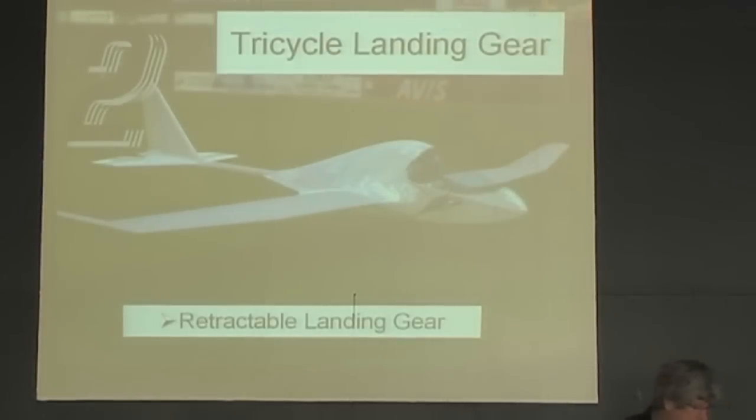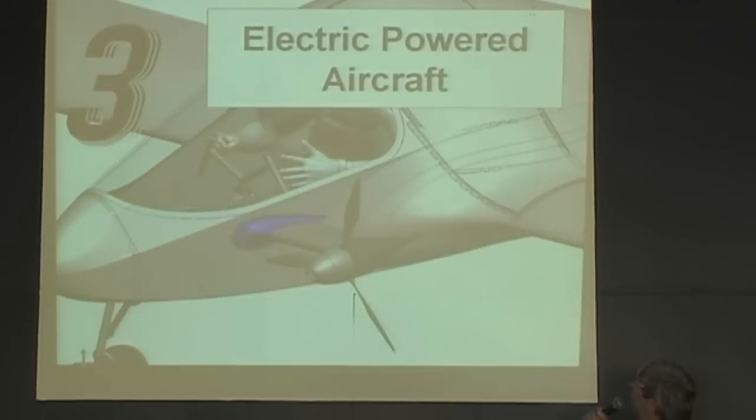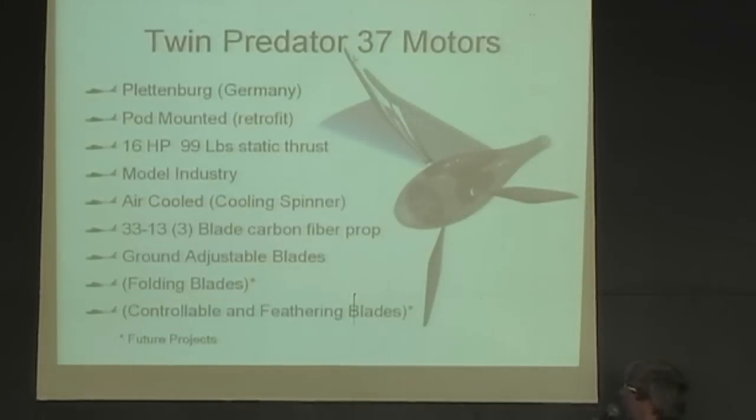Number 2 on the criteria list is tricycle landing gear. Everyone agrees that for a low-time pilot, tricycle landing gear is favorable to make it a little easier to handle for landing, takeoff, and maneuvering. Number 3 on the criteria list is electric power — and of course, this is an electric powered airplane. We'll spend a little bit of time talking about that.